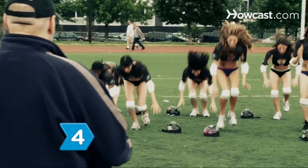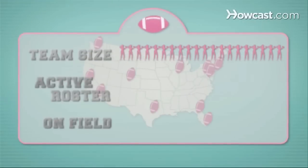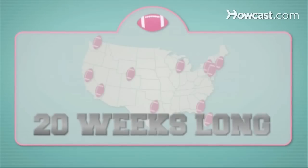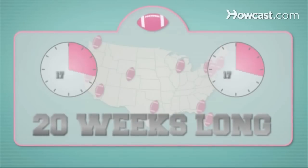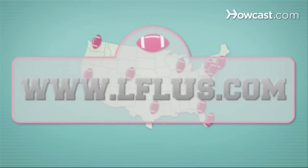Step 4: Try out for one of the teams that make up the LFL. There are 20 women on a team, with 14 on the active roster and 7 from each team on the field. The season is 20 weeks long. Each game has two 17-minute halves and a 15-minute halftime. Check the league's website for tryout dates.